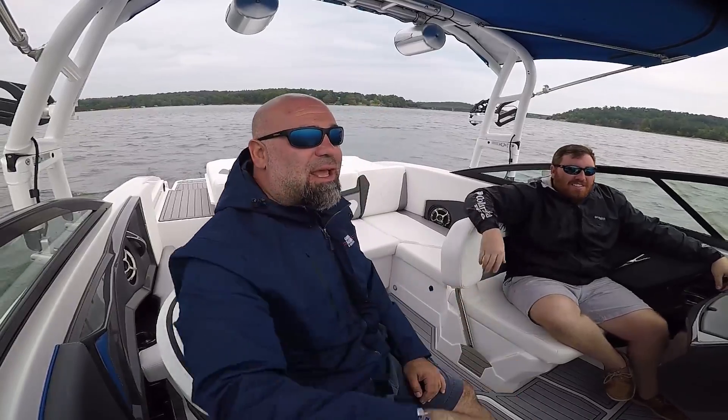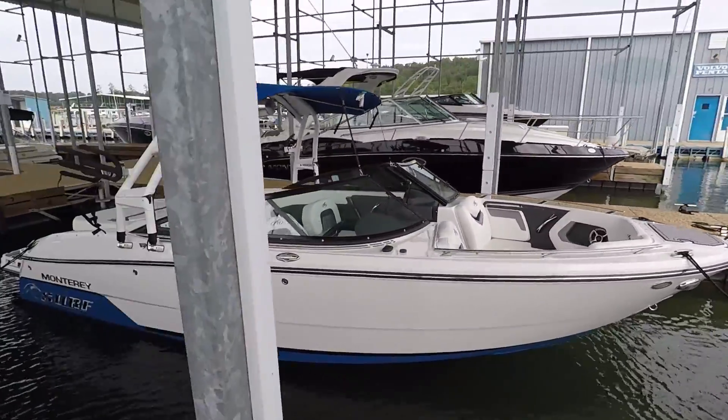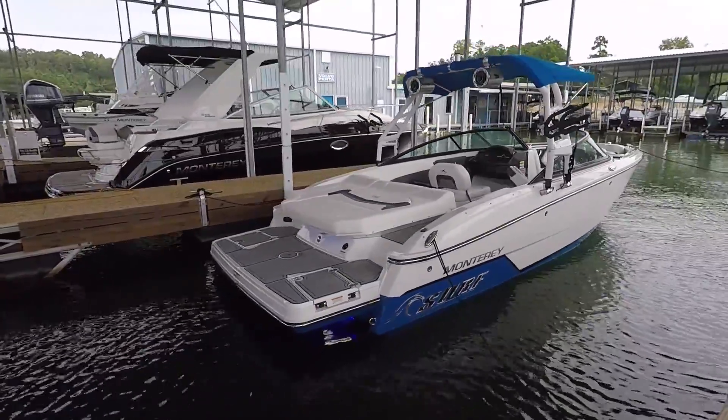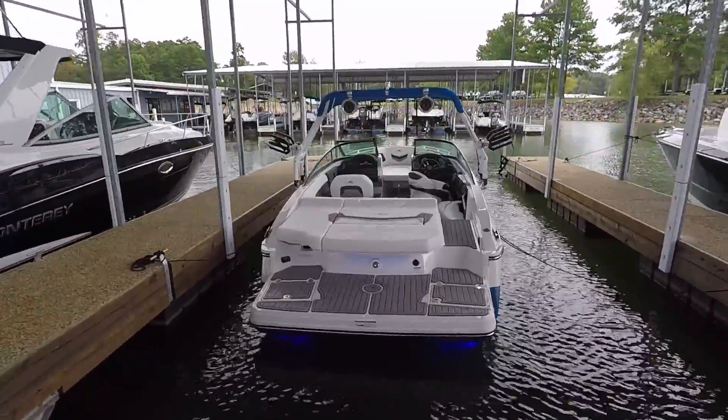Mr. John Stovall joining us again, good representative of the family-owned business. This is the Monterey 238 SS Surf. What this boat is for is water skiing, wakeboarding, and wake surfing. It's a purpose boat — mostly purpose.